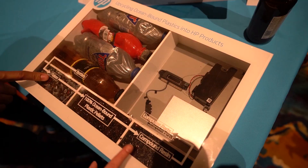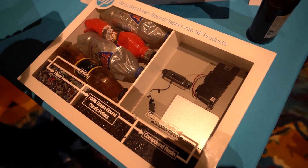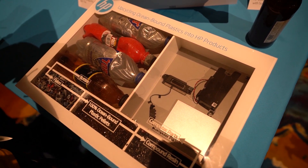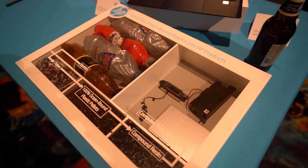HP does have other products on the market as well if you're not looking to spend over a thousand dollars. As a bonus, HP is also using ocean-bound plastics — recycling and upcycling them into components in their machines. I thought that was great because I'm looking into more sustainable products in technology, so I wanted to give them a shout-out for that.